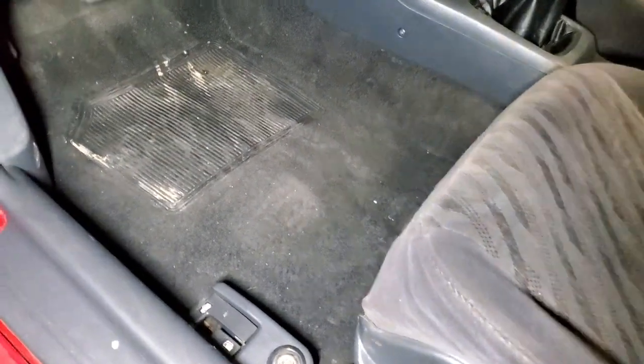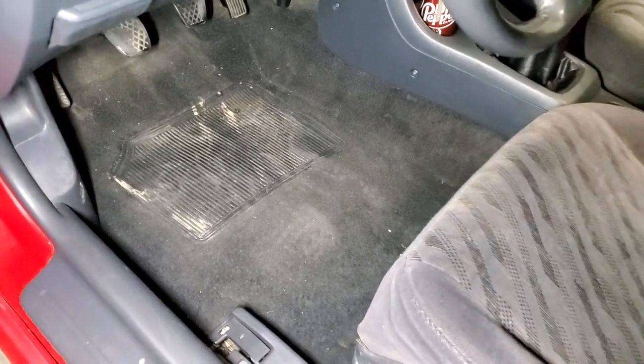Carpet is dirty because I just had my foot in there, but it will clean up — that's just dust. That's the headliner back there. Next to the back seat.